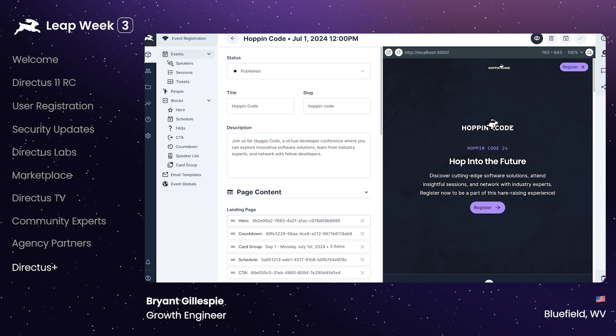You can now stop stringing together 30 different services to run online events for your company or for your clients. It's also the first starter kit to include a front end that already has all the plumbing connected to the Directus back end, enabling you to ship even faster. It includes registration and ticketing, personalized social images, a referral tracking system, and more.